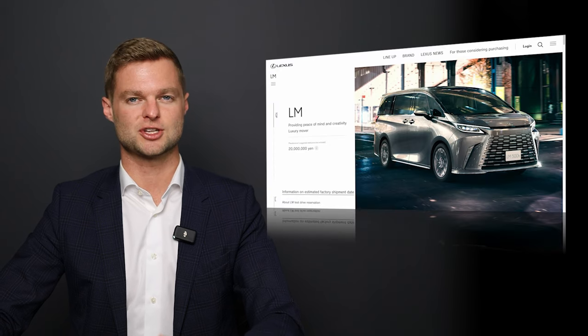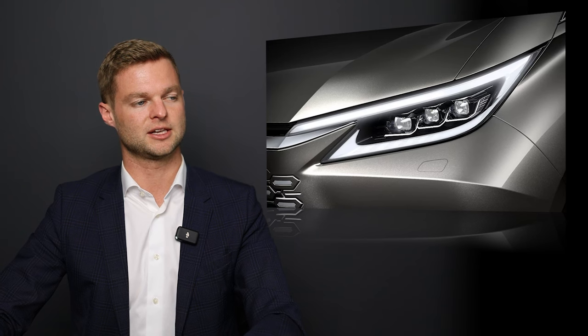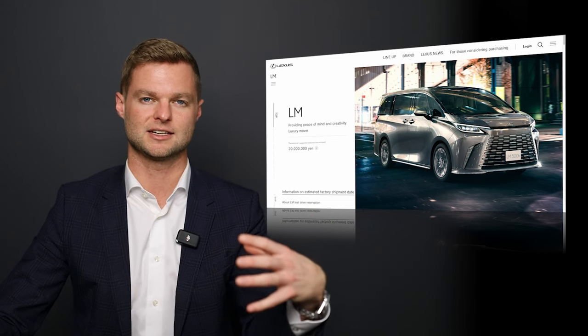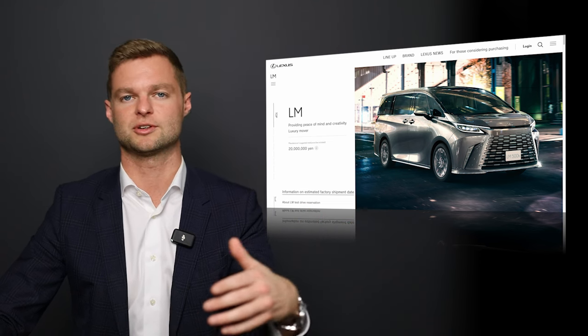And it doesn't just stop there. If we look at the headlights, with the triple beam LED setup, we have a daytime red light underneath and one above it. The one above it reminds me of the Lexus TX and the presence that headlight setup has.